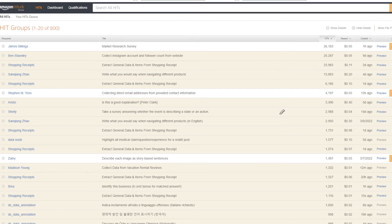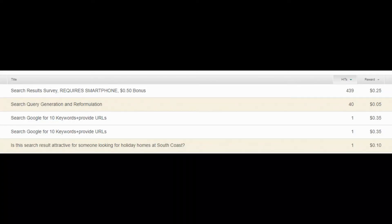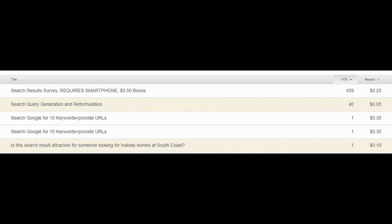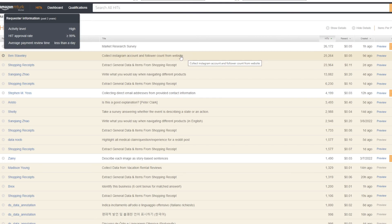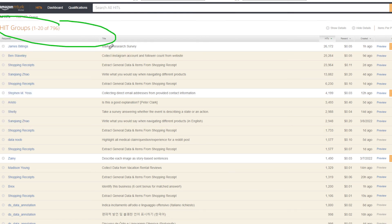If you search for 'search engine evaluator' on MTurk, they do pop up from time to time — things like search engine results surveys, searching Google for keywords and rating URLs, paying anywhere from 5 to 25 cents. Aside from search engine evaluator tasks, there are a lot of jobs on MTurk that can make you a decent amount of money on the side. People use MTurk and make hundreds of dollars a month just by logging in and doing an hour or two of work. It's free and operated by Amazon, so it's as legit as it can get.